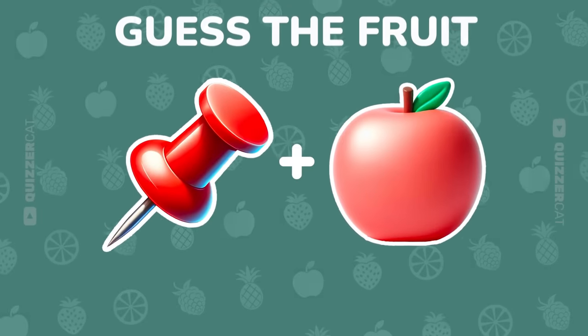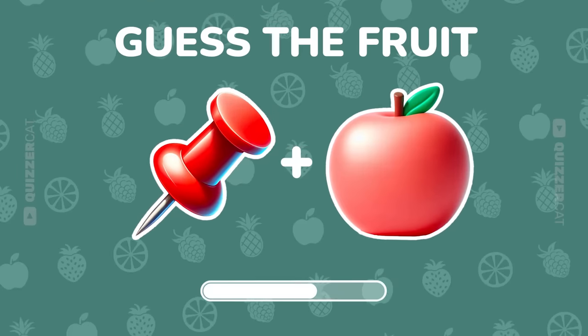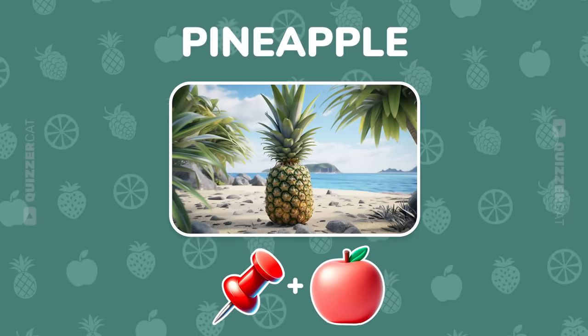Two more emojis for you. Decode the fruit. Yep! That's a pineapple.